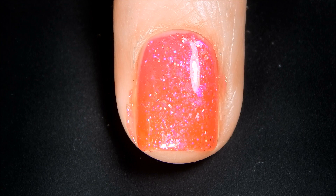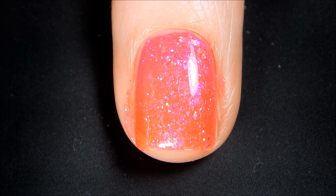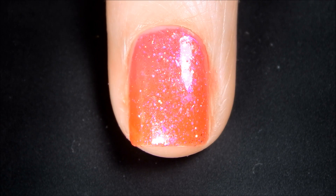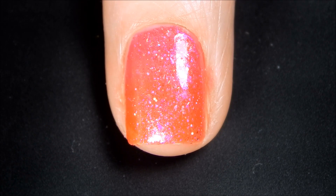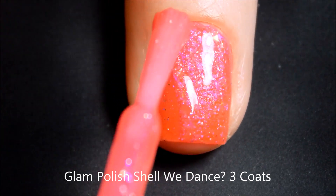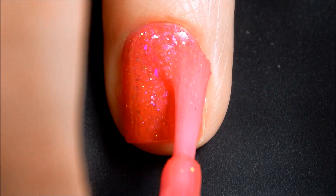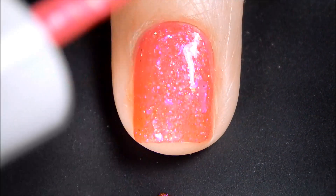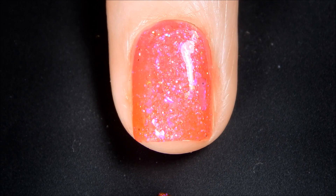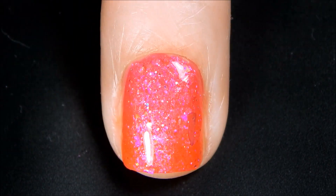For my swatch photos I've only done two coats, but based on the lighting and what I'm seeing I'm going to do one more thin coat. All right, let's go in for our third and final coat of Shall We Dance.